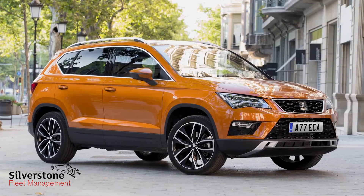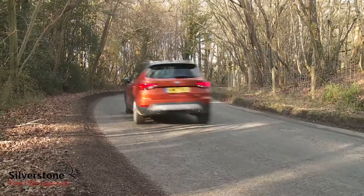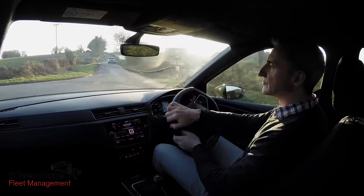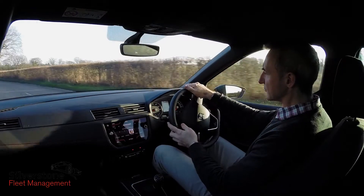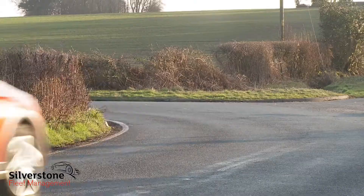With the slightly larger Ateca SUV, Seat has already shown it can produce a compact crossover with class-leading standards of ride and handling. If you come to this car in search of a slightly smaller crossover of that kind, you'll find the Arona continues that strong showing. If you're familiar with rivals in the small SUV segment, you may notice the steering here is more direct, the cornering more precise, and body roll is rather better controlled.